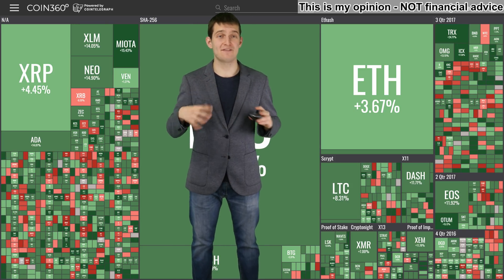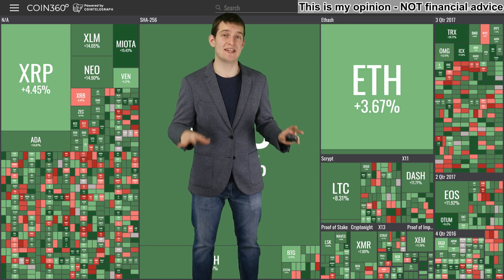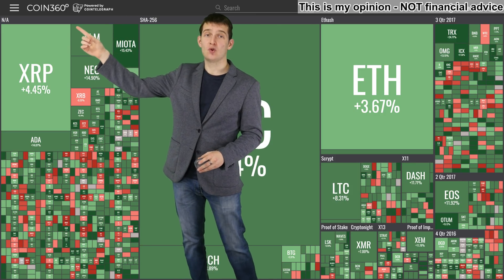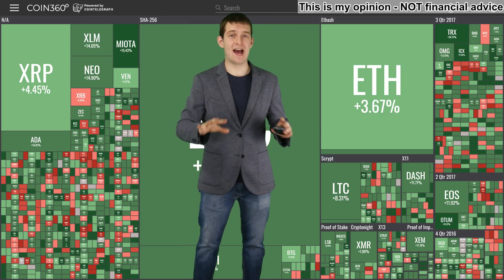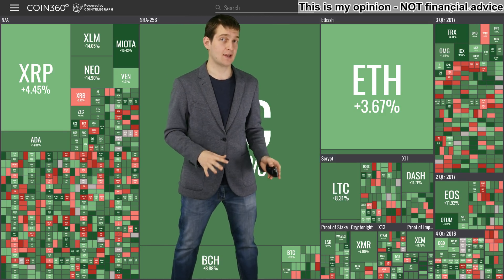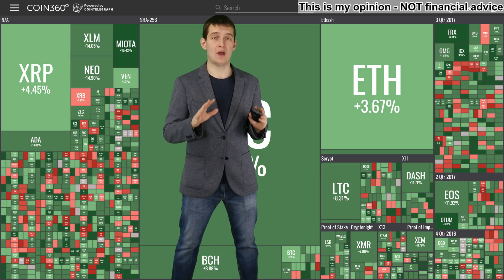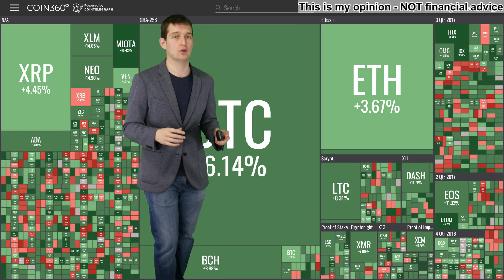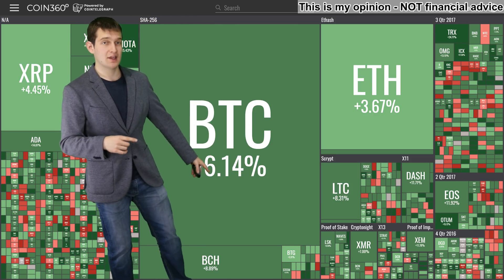Hey guys, I'm Nicholas live and this is a cryptocurrency heat map. It's an amazing website I ran into called coin360.io. It is not a replacement for CoinMarketCap, but it shows you everything in a whole new perspective and gives you a vivid outlook on how the market looks right now.